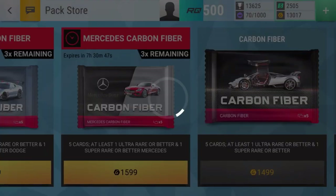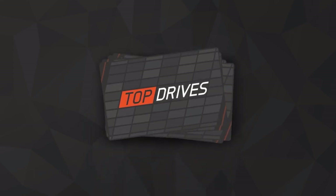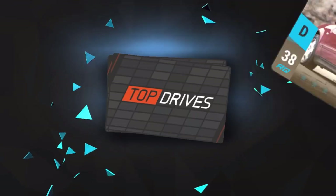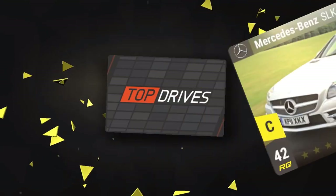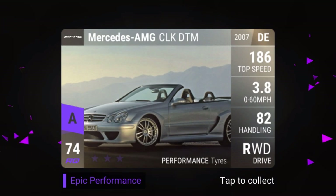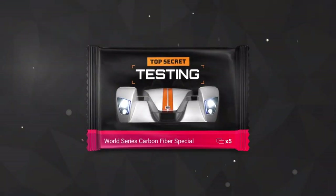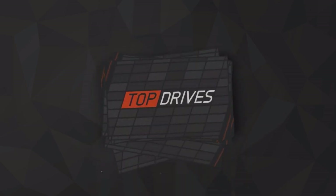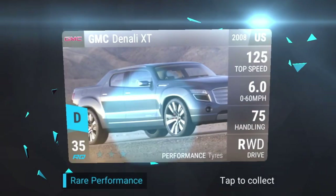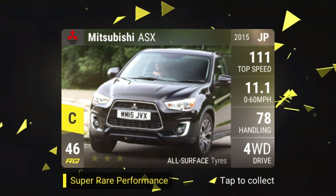Hey, what's up guys, it's Yellowfin. This is basically a compilation of a bunch of carbon fibers I've opened in the last week. Some of them are good pulls, some of them are bad pulls. As you can see right here, that's a very nice pull — the Mercedes AMG CLK DTM card, which is very good MRA. I'm commentating over it to make it a bit more interesting instead of just having music.